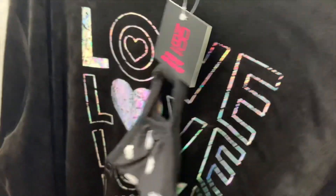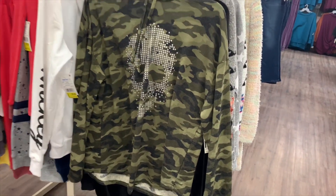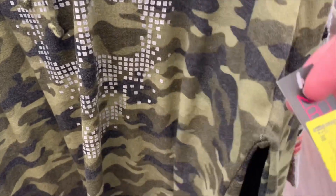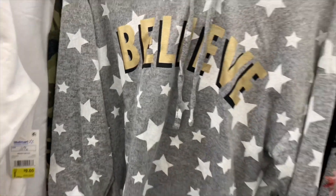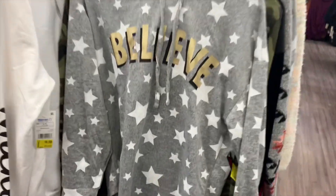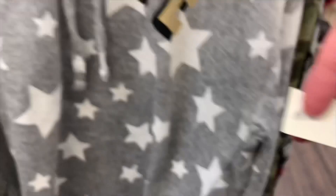This one right here has the trend of the skull — it's camo, it has a skull, it's a hoodie, kind of like a long-sleeve shirt hoodie, almost halfway between each. It's seven dollars — here's the barcode. Then they also have this one that says 'Believe' — I like the stars, I really like that trend. Here's the barcode — seven dollars.